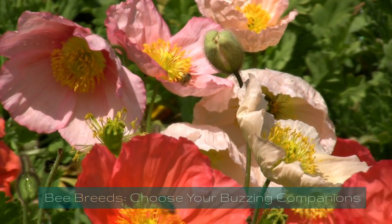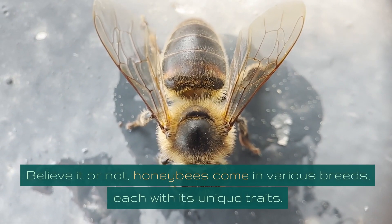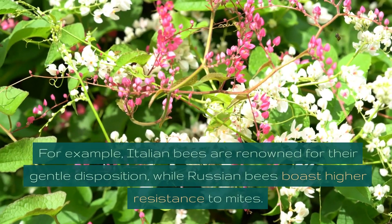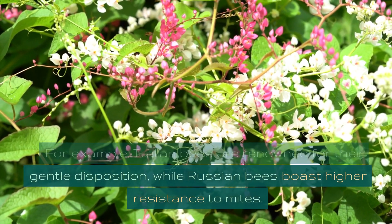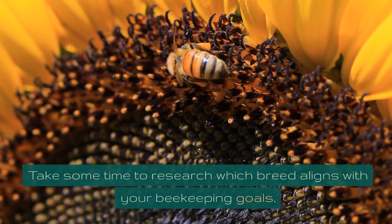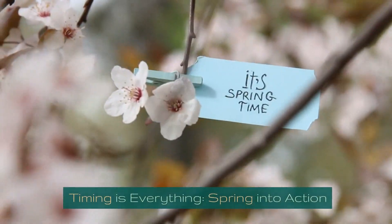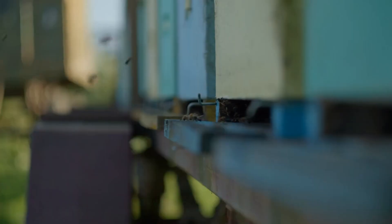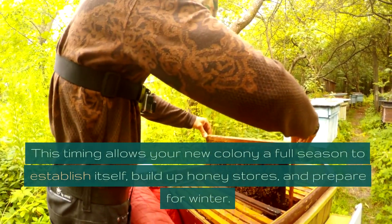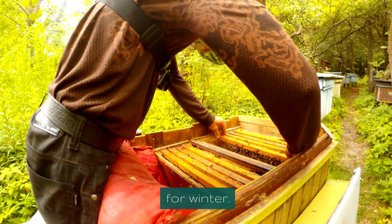Bee breeds — choose your buzzing companions. Honeybees come in various breeds, each with unique traits. For example, Italian bees are renowned for their gentle disposition, while Russian bees boast higher resistance to mites. Take some time to research which breed aligns with your beekeeping goals. Timing is everything — spring into action: spring is the ideal season to acquire your bees. This timing allows your new colony a full season to establish itself, build up honey stores, and prepare for winter.